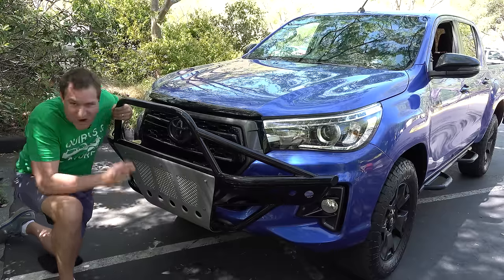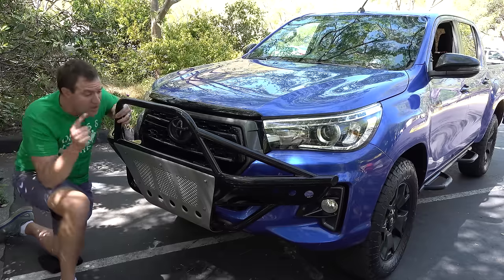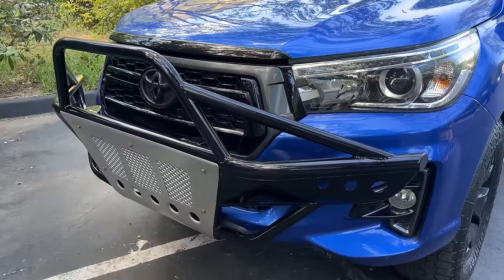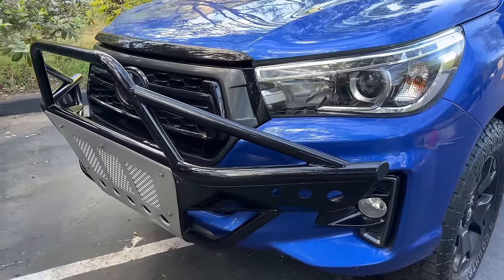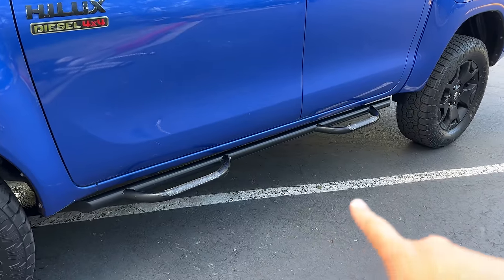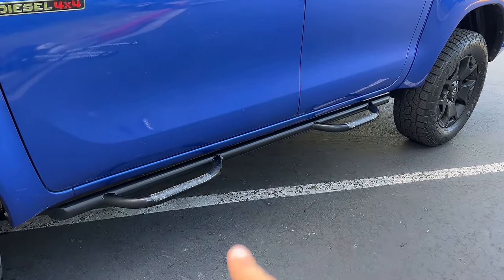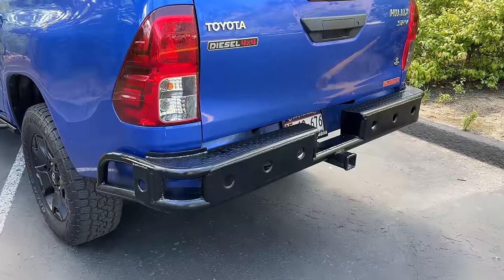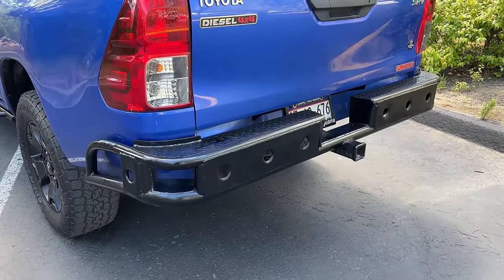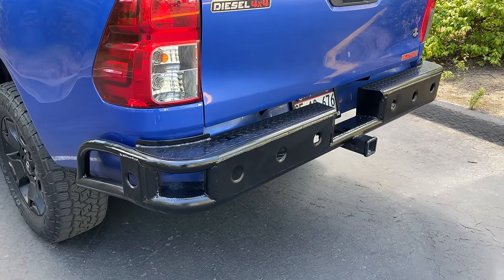Beyond that, there's really not much to talk about on the outside of this truck — it's very simple and basic. The owner added a bull bar up front, which doesn't come from the factory. Same deal with the side steps and rock slider combo, and the rear steel bumper — both added by the owner for a bit more capability. The regular truck doesn't come with any of that stuff; it was all put on to add some flair, because this truck doesn't really have much.